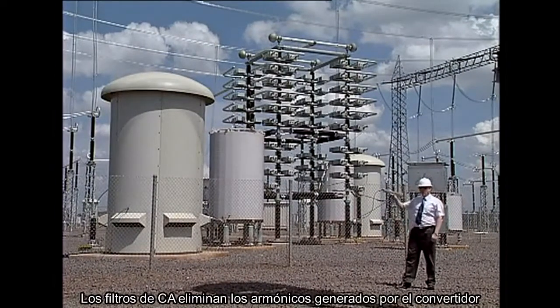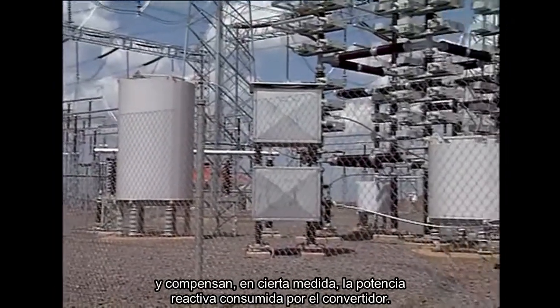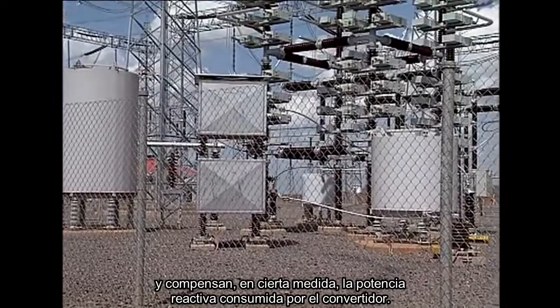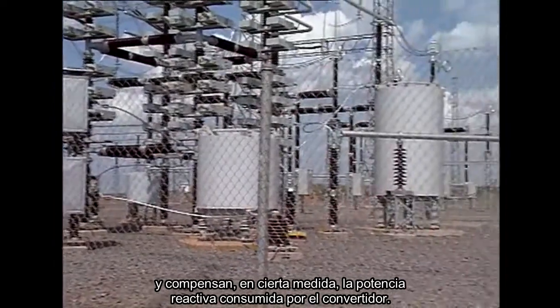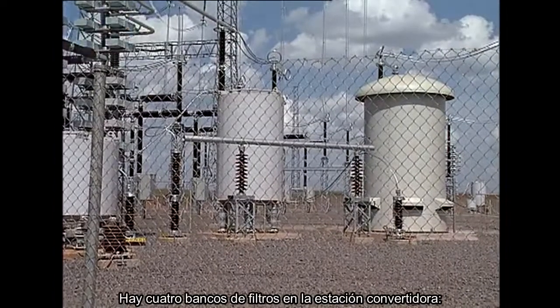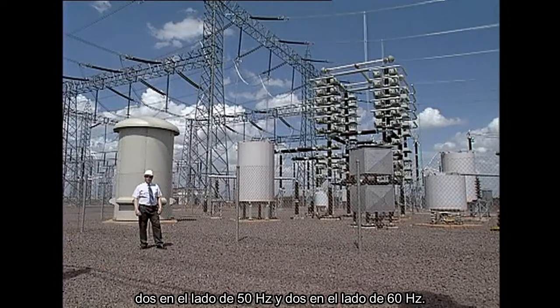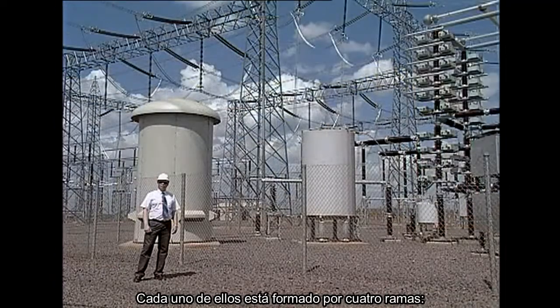The AC filters eliminate the harmonics generated by the converter, as well as, to a certain degree, compensate for the reactive power consumed by the converter. There are four filter banks in the converter station — two on the 50 Hz side and two on the 60 Hz side. Each one is made up of four branches.